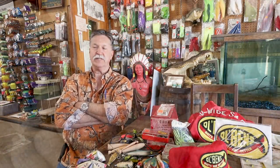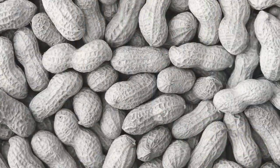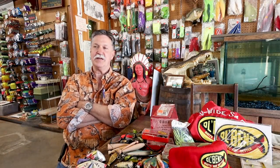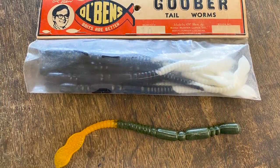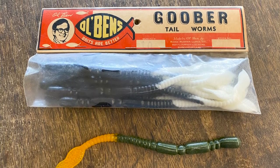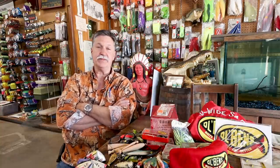My grandfather bought a peanut parcher around 1959-1960 and parched peanuts, and they called it Old Ben's Goobers. That's when it came out with the Goober tail worm. I don't ever want to pour plastic again — that was a nightmare. When you're 15 years old with pimples coming up, and you add worm oil to it, it just really made it worse. But anyway, that's where the Old Ben's Goober name came from.